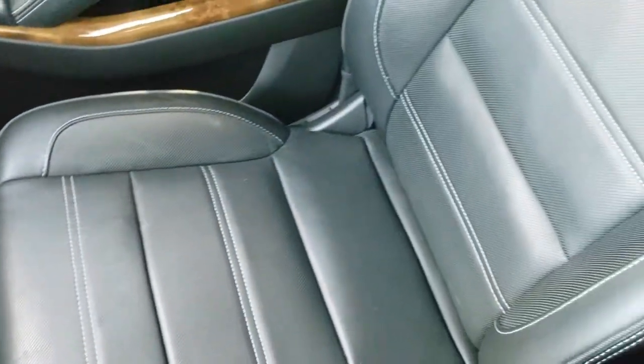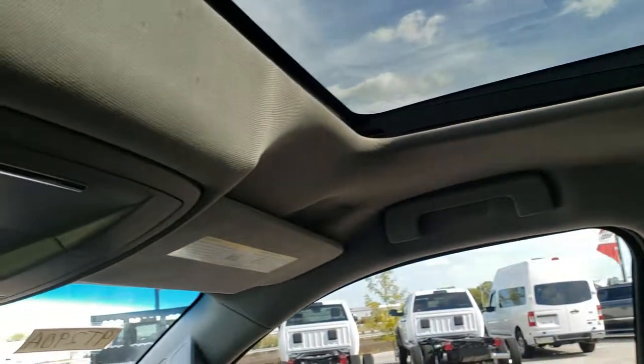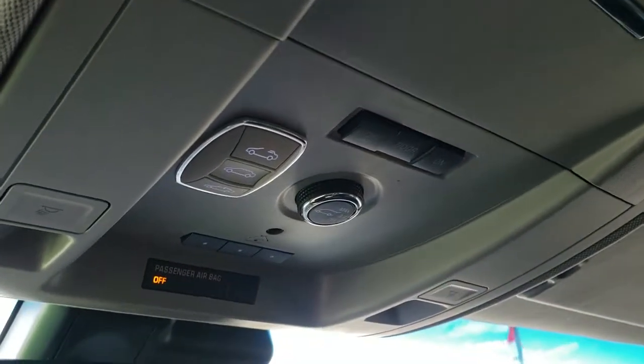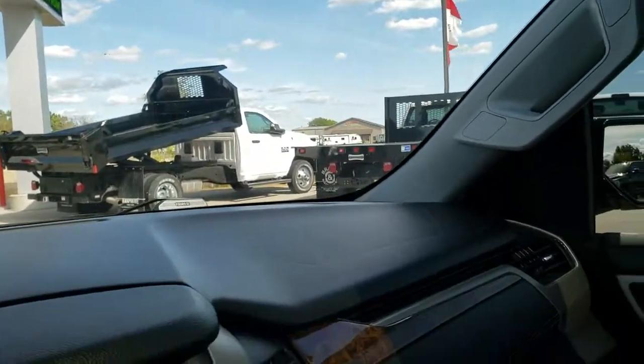The passenger seat and floor mat are in excellent condition as well. This one does have the power sunroof, which is in really nice condition too. Up here you have your map lights, HomeLink buttons for your garage doors, security systems, and lighting systems. And finally you get OnStar capabilities in that rear view mirror.